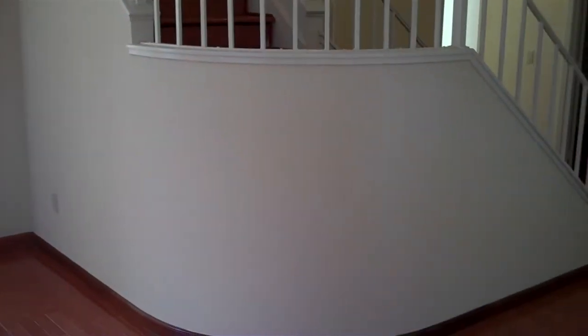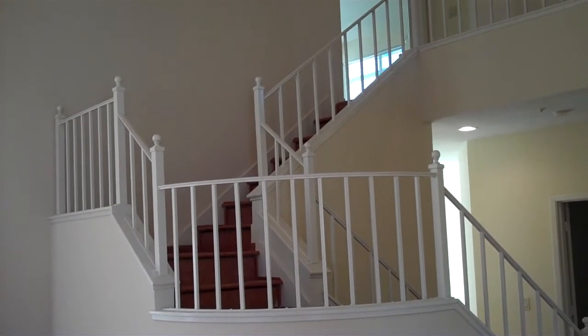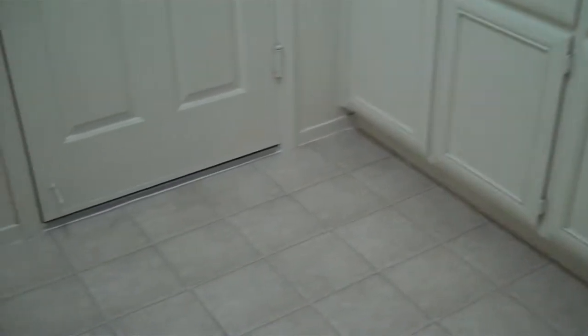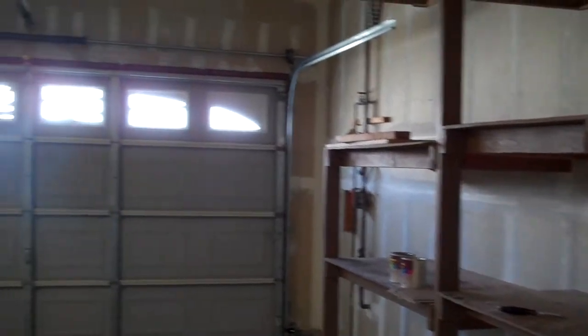Over to your right slightly is the staircase. Let's go down the stairs and off to our right. The first door is the laundry room. New paint throughout the whole house, and here we have new laminate flooring and new vinyl flooring. Through this door is the garage — a three-car garage with some storage space.